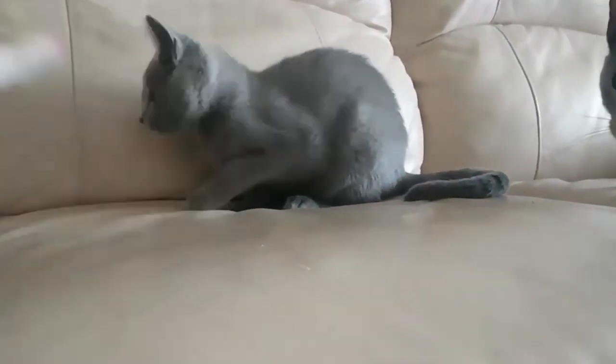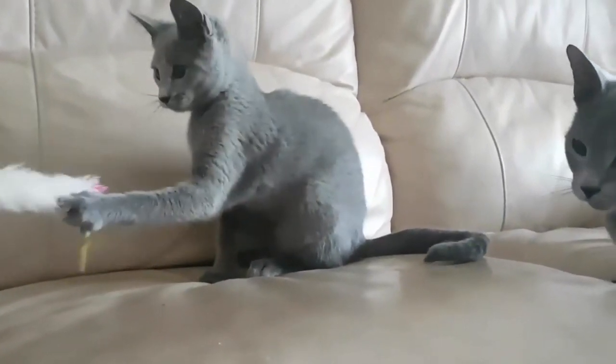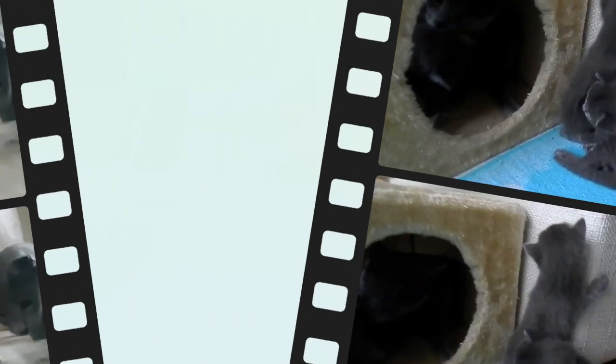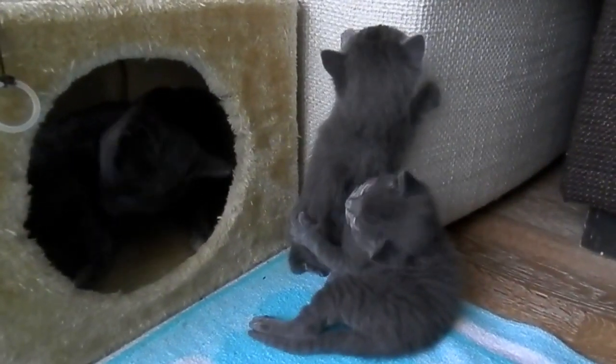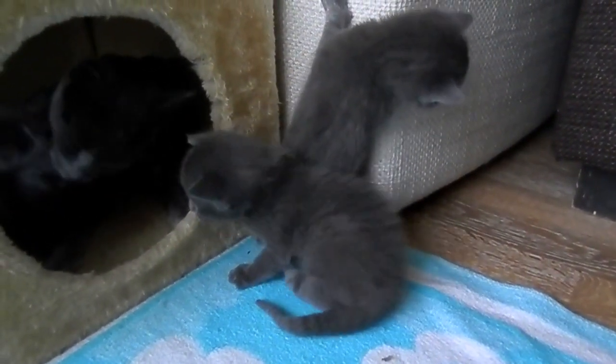How can you tell if a Russian Blue is purebred? To identify a Russian Blue, look out for a cat that appears long and slender. Check to see whether the cat is around 10 inches tall to its shoulder, which is the average height for Russian Blues. You will also notice its thick plush coat and distinctive green eyes.